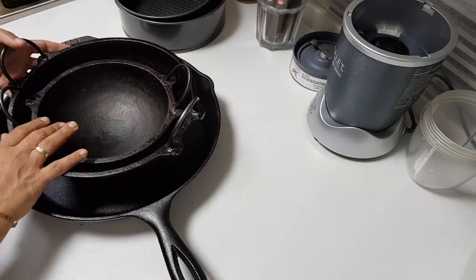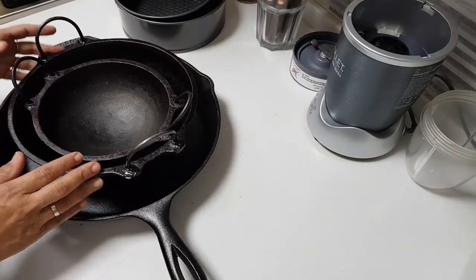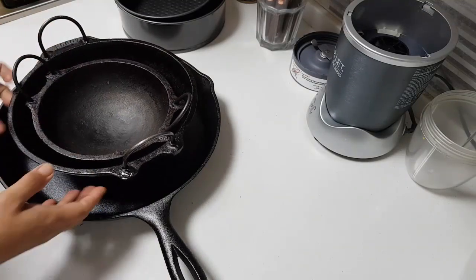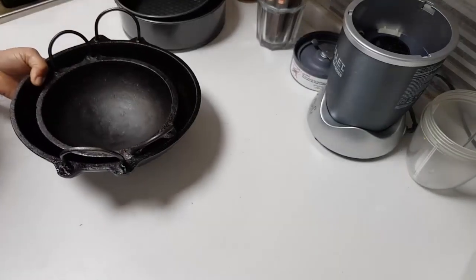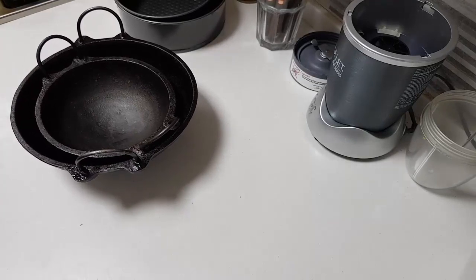These two karais were not pre-seasoned — I myself have seasoned them over the years. You need quite a lot of energy to carry these, they're not easy — so heavy. Each piece is quite heavy and it doesn't come very easily.